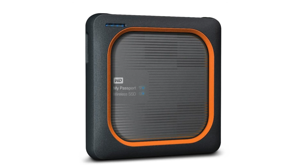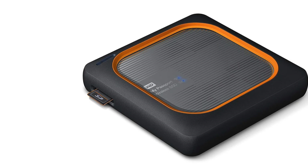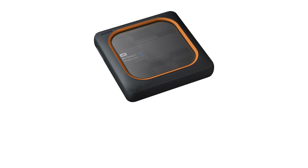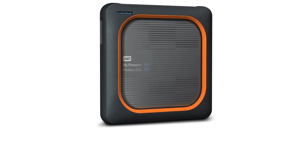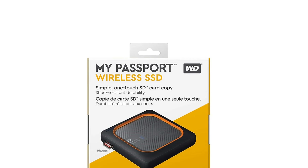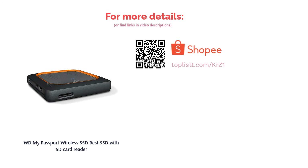The WD My Passport Wireless SSD also has a built-in SD card reader, so you don't have to carry a separate device. Not to mention, this portable SSD also features a faster transfer speed that is able to read up to 390MB per second. If that's not enough, it is built tough with the inclusion of a removable drop protection bumper that has a rubberized surface to ensure a better grip. Given the thickness of its bumper, it helps to protect your files and data against elements and even minor drops up to 3 feet.